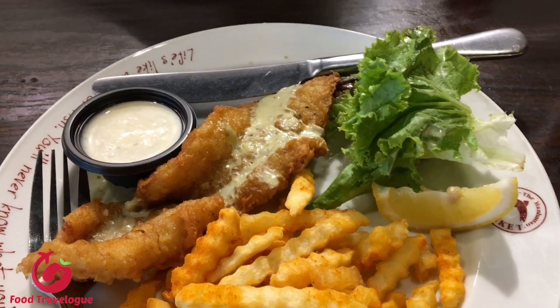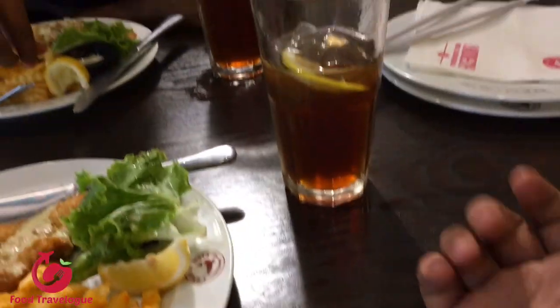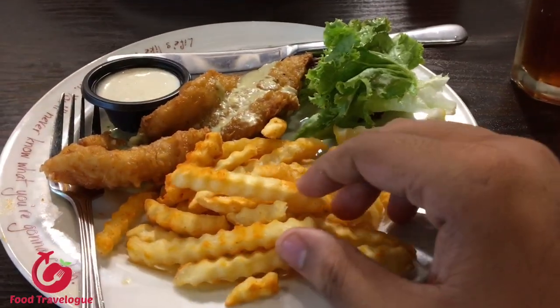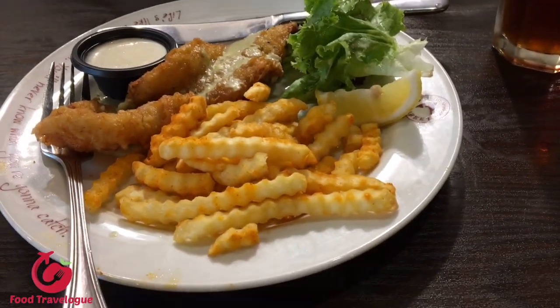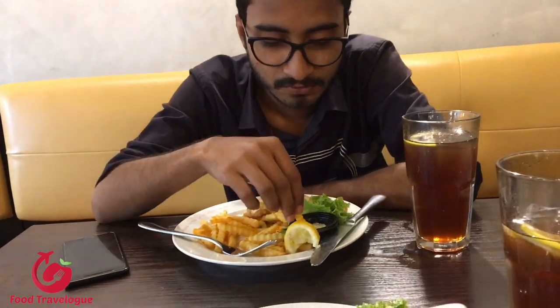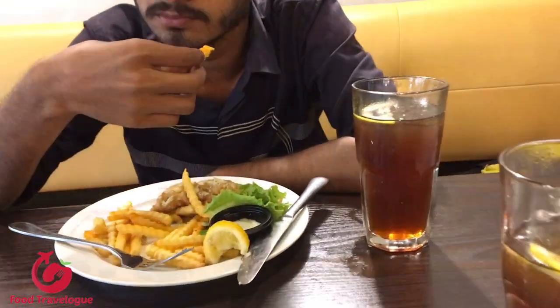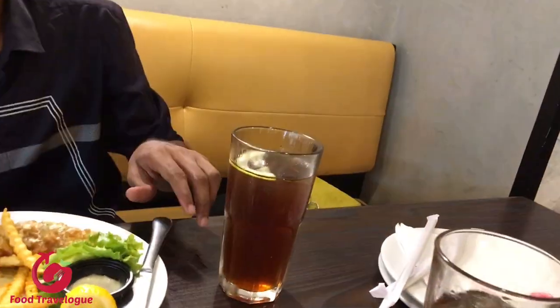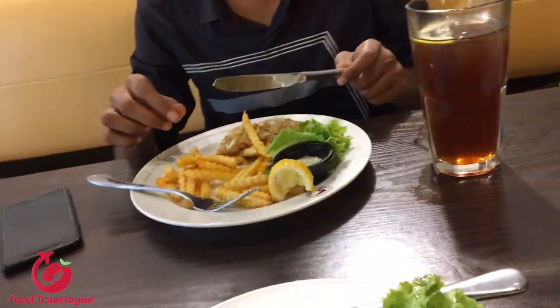This is a fish and chips platter. Here we have fish chips, we have our lettuce, we have grilled dory fish which is the main item — grilled dory fish with spicy sauce — and we have iced tea or drinks.